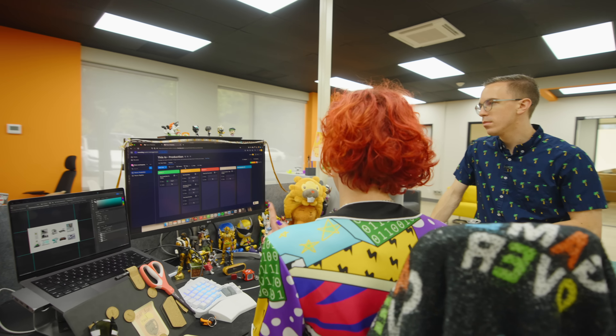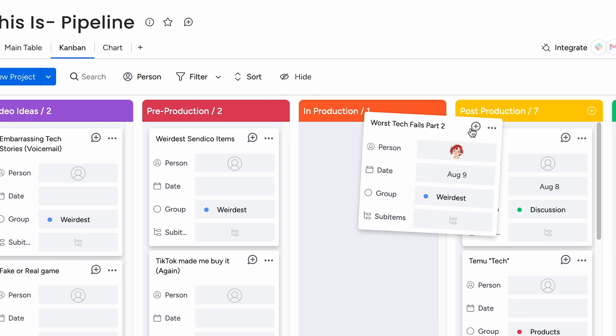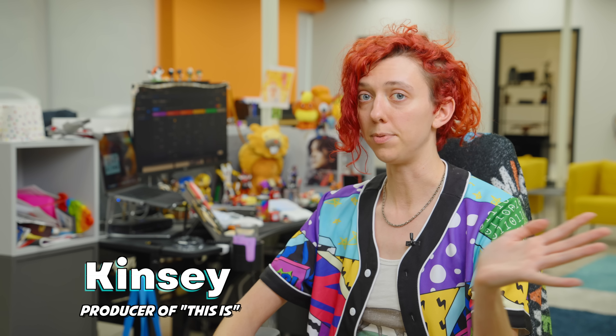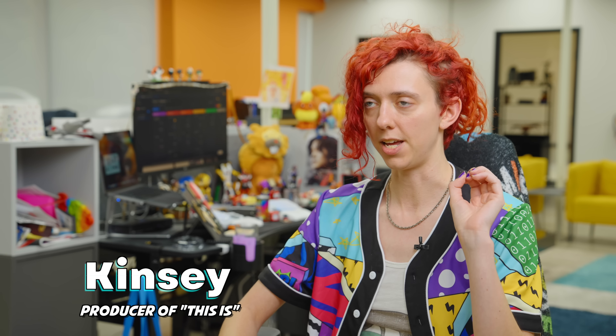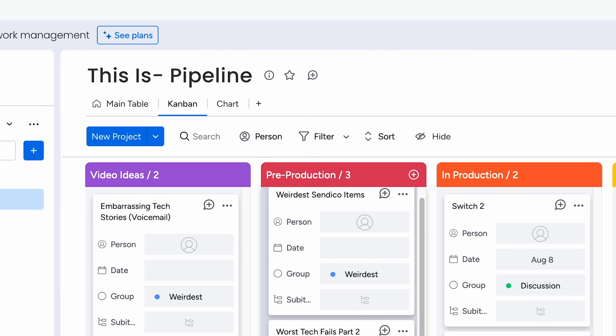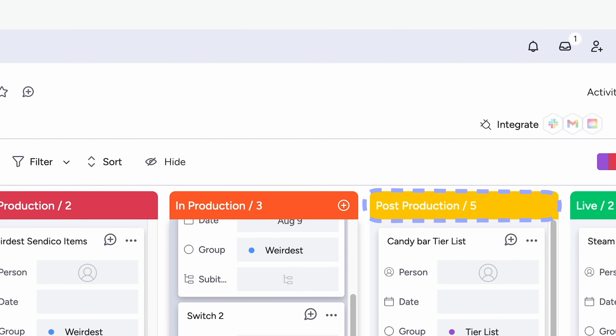We mostly look at it in Kanban form where we have: video ideas, pre-production, production, post-production, and live. That way we can keep track of what videos are being worked on on my side, when we're shooting, and what videos are in Aaron's wheelhouse to edit.